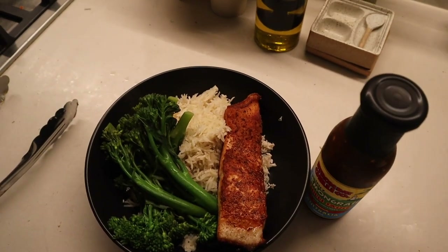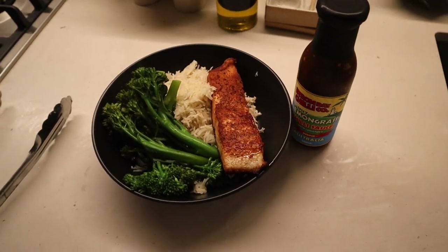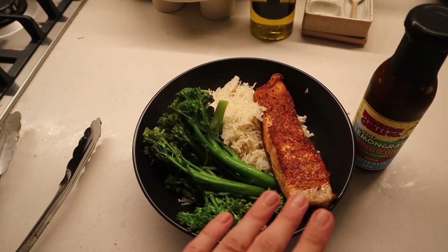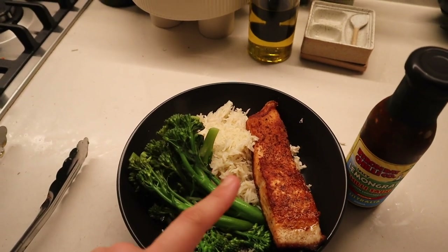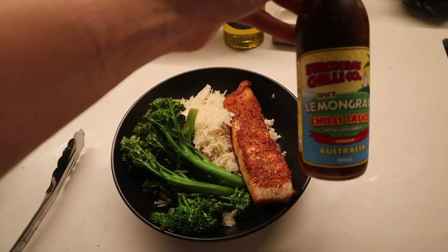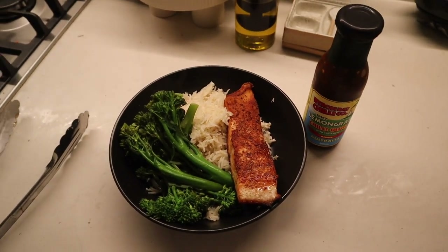It's a little bit later now and I've just put together some dinner. This is a pretty staple dinner that I'll eat, particularly since I am on the challenge — a piece of salmon with a nice salt and pepper mix, some broccolini, and some coconut rice, and then maybe a little bit of this lemongrass chili sauce on the side.